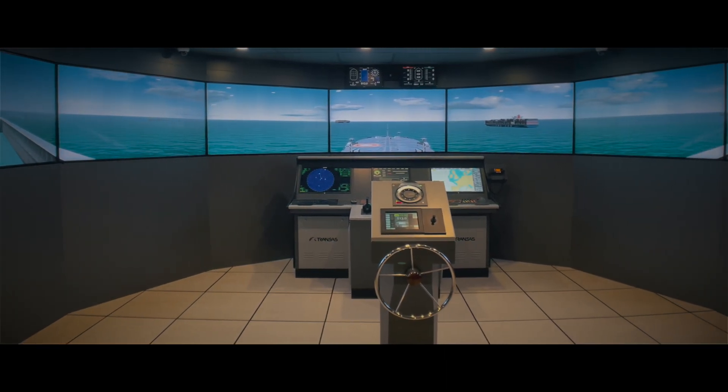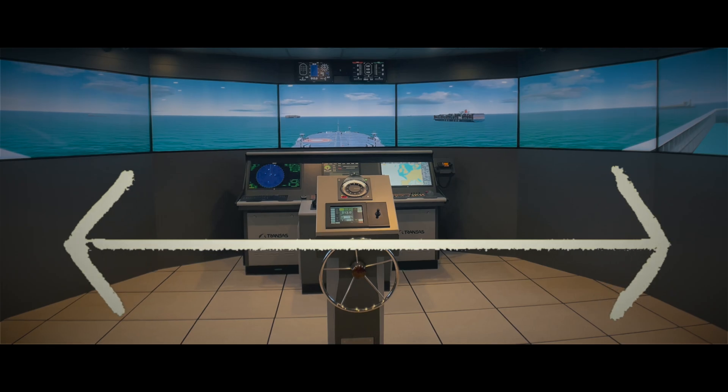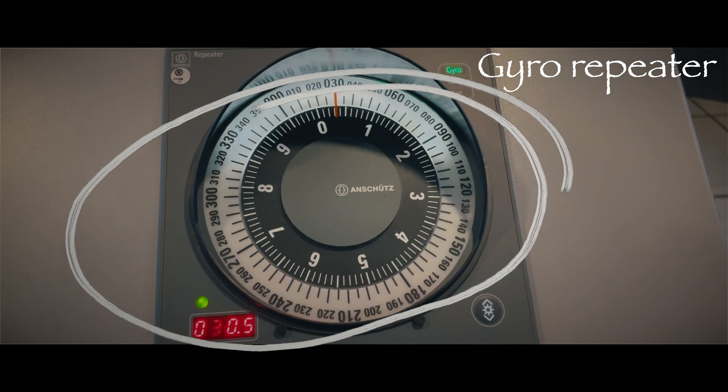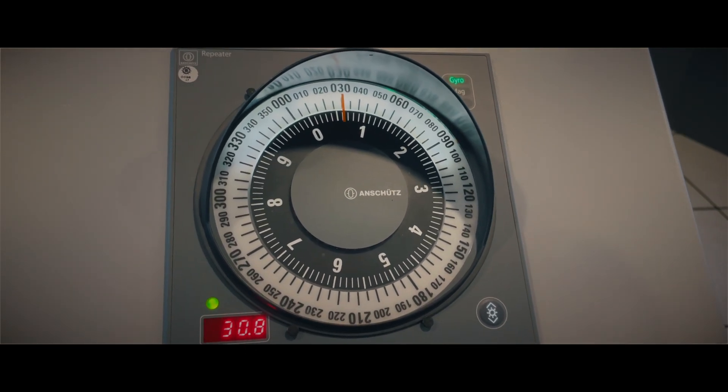This is the front view of the simulator, from where you can see the full view of the ship. Coming to the steering console, we have the steering wheel. Then we have a gyro repeater, which is just an electronic version of a modern compass.